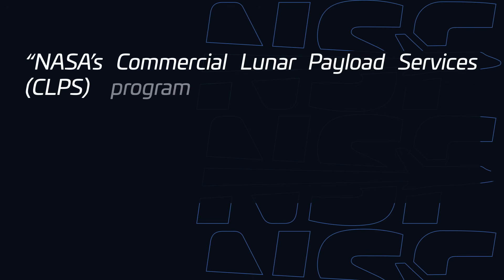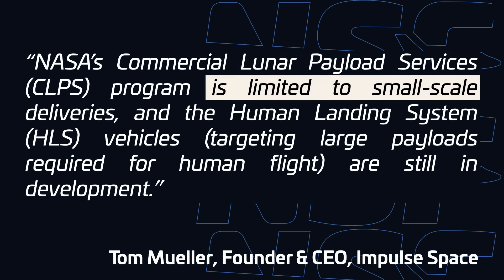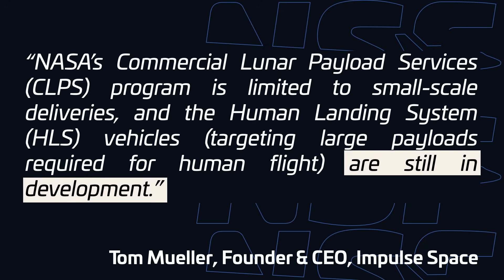Mueller argues that NASA's Commercial Lunar Payload Services program is limited on those smaller deliveries, and the Human Landing System vehicles, while much larger, are still in development and a little ways away from actually landing on the surface of the Moon. To deliver multi-tonne payloads in the near term, you're going to have to turn to a company which has experience in building reliable spacecraft in a short timespan, which Impulse just so happens to have.